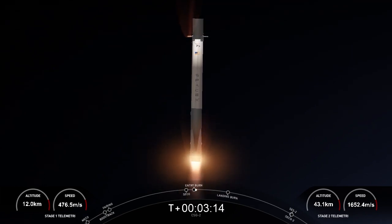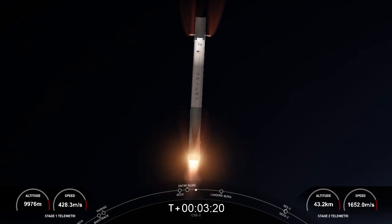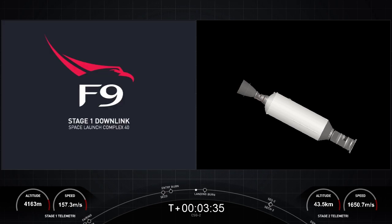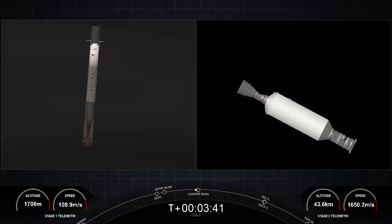Stage one entry burn startup. You can visually see on your screen that the entry burn has begun on the first stage. This helps to slow the vehicle down as it re-enters back into the Earth's atmosphere — it's only about a 20-second burn. Stage one entry burn shutdown. The entry burn has completed, and you can see that the engines have shut down on your left-hand screen, with a background view of the first stage making its way back to landing zone one.